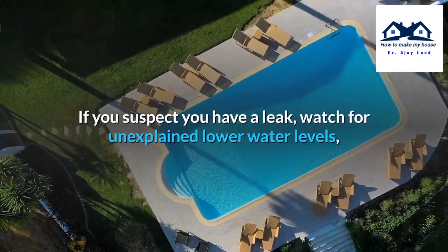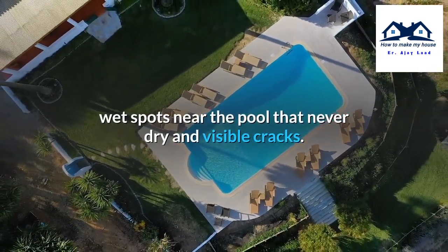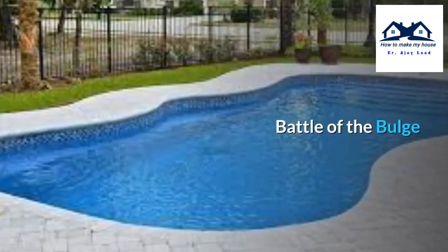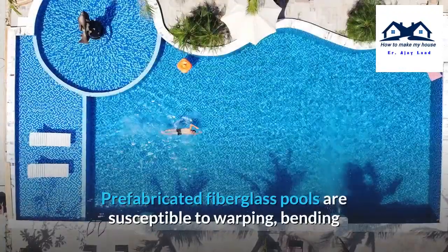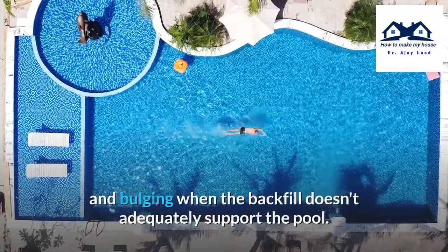If you suspect you have a leak, watch for unexplained lower water levels, wet spots near the pool that never dry, and invisible cracks.